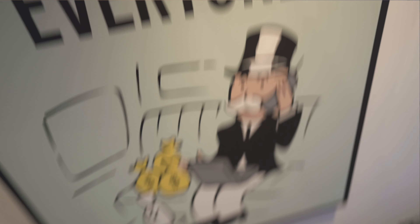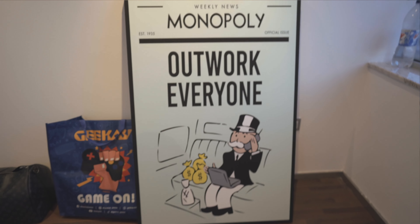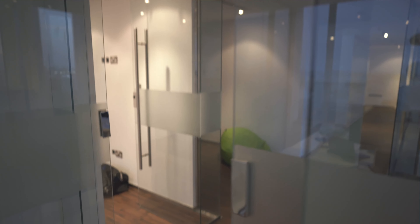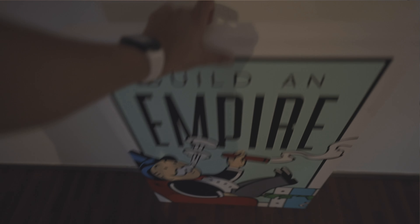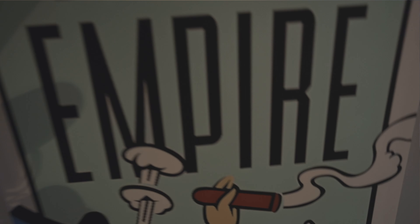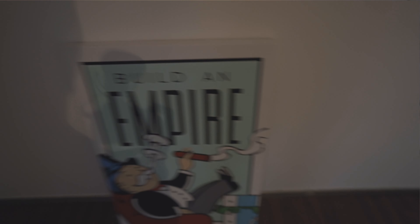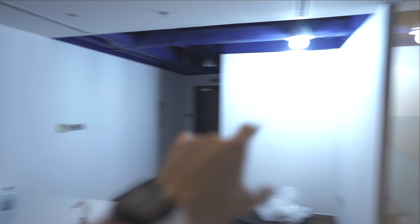Look what I just received — this big-ass painting, or canvas, whatever you want to call it, that we're gonna put out here. It says 'Outwork Everyone' with the Monopoly dude. It's gonna be a nice piece in the office. Then I bought another one — it basically says 'Build an Empire' — and we got the Monopoly big boss. Pretty cool stuff. What do you guys think — should I put them here or somewhere else in the office?